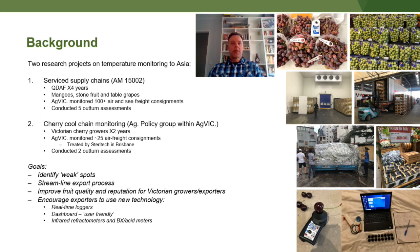I've also been encouraging exporters to use new technology such as these real-time data loggers. We do have a friendly dashboard, and we've also been looking at infrared refractometers and Brix acid meters to look at fruit quality.